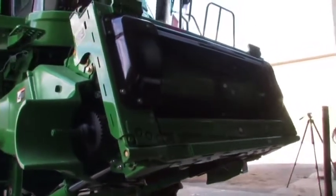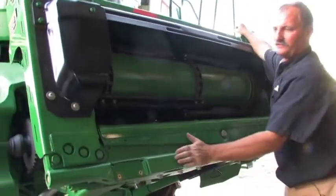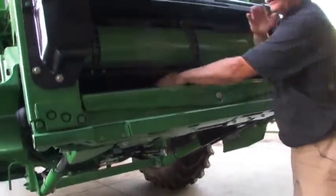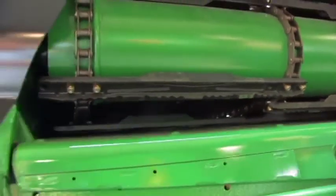The feeder house is where your heads hang on these hooks, fitting tight against the front of this frame. All the crop from the head gets conveyed to the center, goes underneath this chain, and right inside the combine where it gets fed and pushed into that back threshing area.